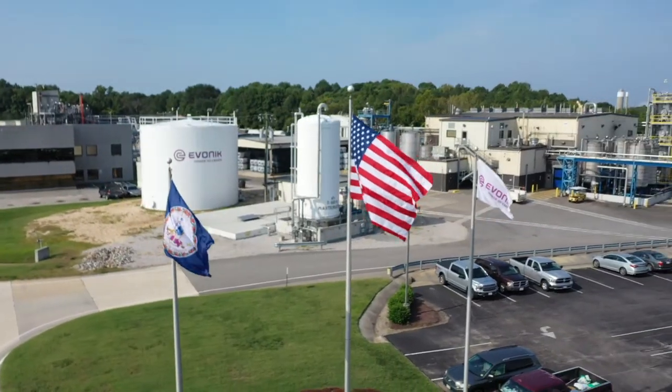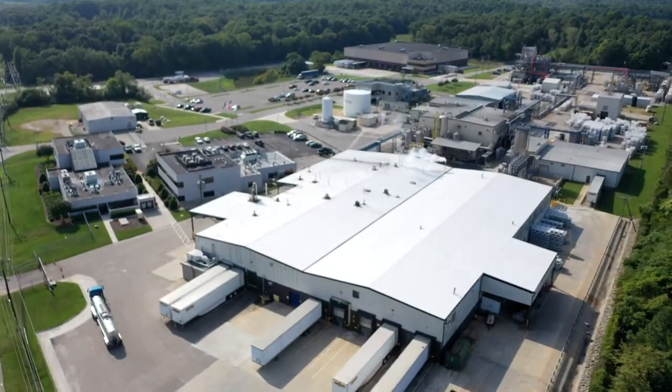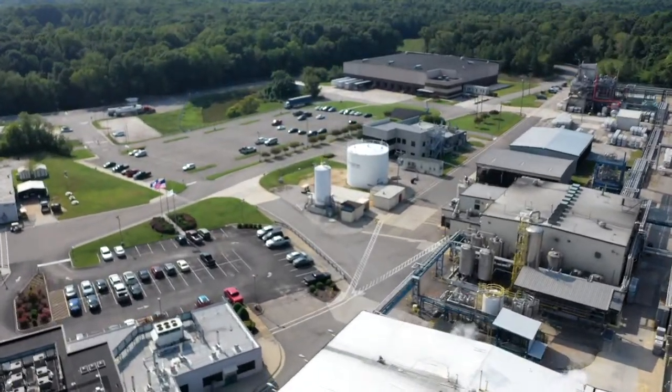The Hopewell site was established in 1980 and consists of over 100 acres with more than 40 developed acres of production, warehousing, laboratory and administration facilities.